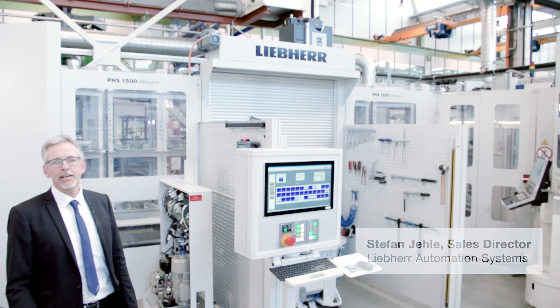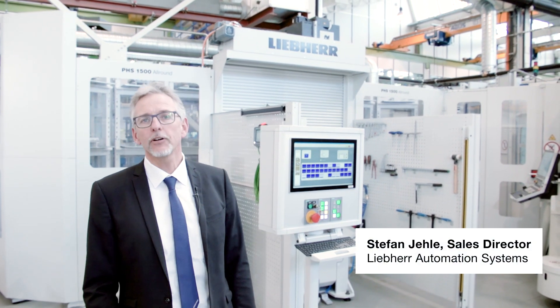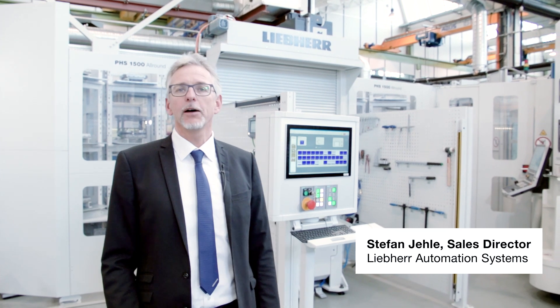Hello and welcome at Leeper. I'm in front of the PHS Allround, a pallet handling system for the automated manufacturing of machining centers. Like all Leeper pallet handling systems, we can increase the machine spindle running time up to more than 90 percent.